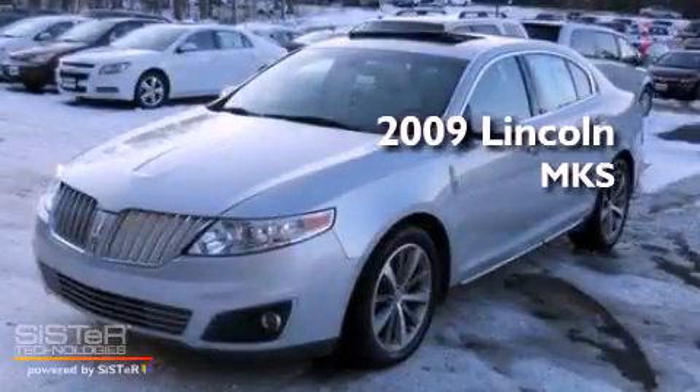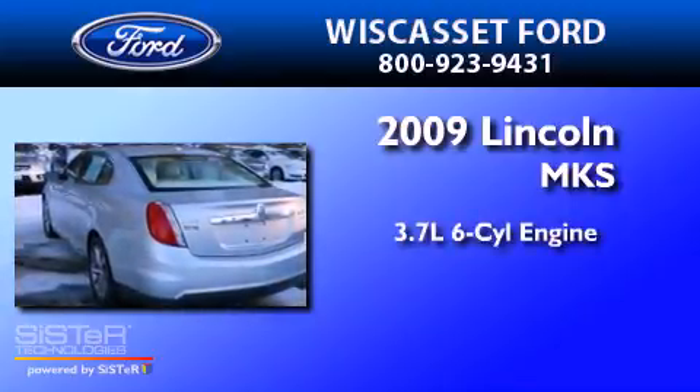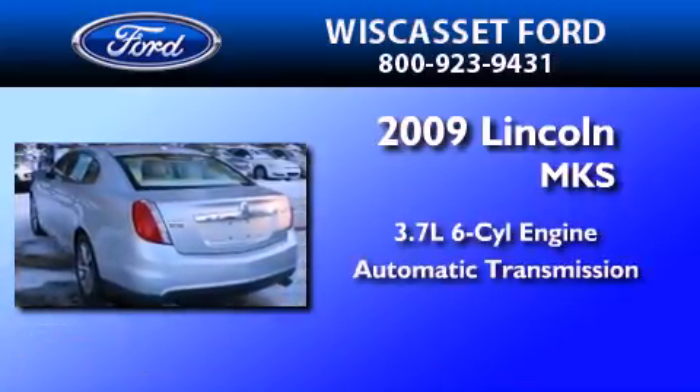This is a 2009 Lincoln MKS. It features a 3.7-liter six-cylinder engine and an automatic transmission.